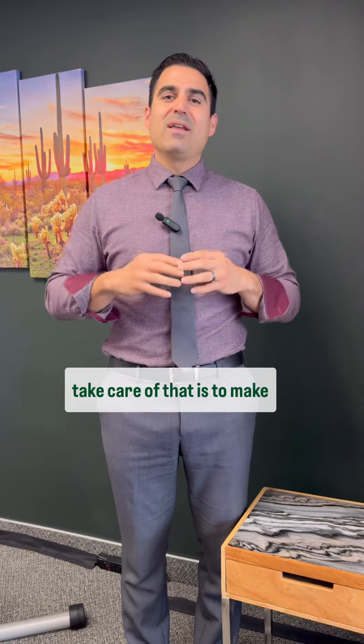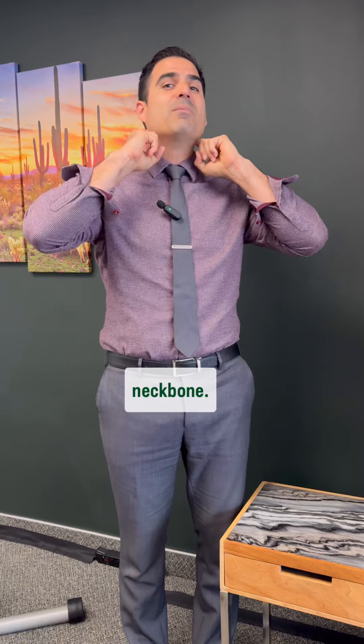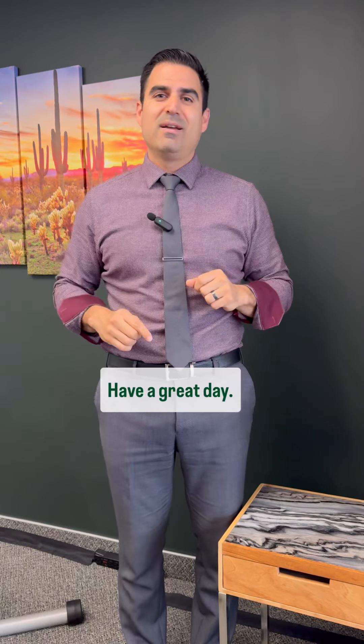The best way to take care of that is to make sure that your atlas is in alignment, because that 10th cranial nerve is right in front of the very top neck bone. It exits out of the jugular foramen — a very, very important, precise adjustment that we do here. Have a great day.